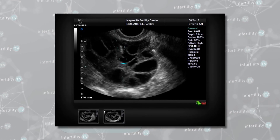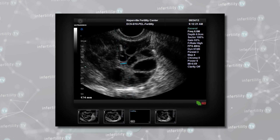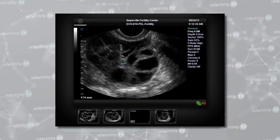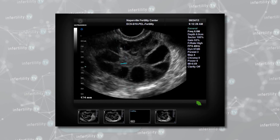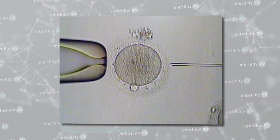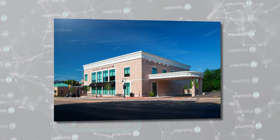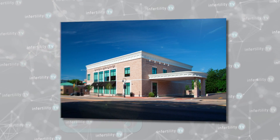The eggs are removed in a process called an egg retrieval. This is done under anesthesia by passing a long needle into the ovaries under ultrasound guidance. It takes about 15 or 20 minutes. The eggs are then fertilized by adding sperm and allowed to grow in the IVF laboratory for several days. The embryos can then be placed into the uterus or frozen for future placement.